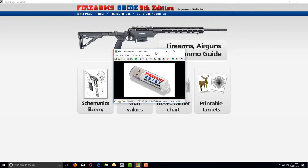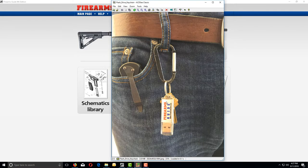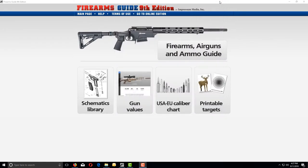It's enough to get one Firearms Guide that comes on a little USB flash drive like this. You can even put it on your keychain. You will also get an online edition so you can log in with your username and password from any computer or tablet, wherever you are, 24/7.